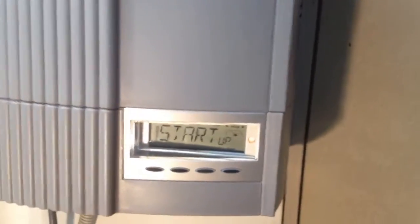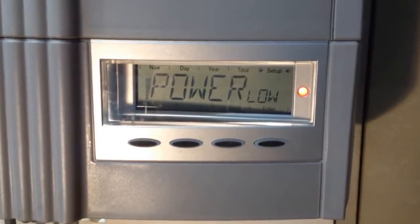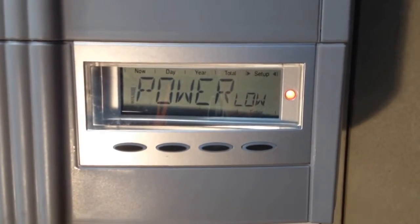This is an internal version of this inverter. Yours might be an outdoor inverter which will look a bit different, but that's okay. We can see the power low display again. This is in the middle of the day and it certainly shouldn't be doing that, so it may well be that a Fronius service agent is required.